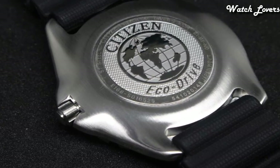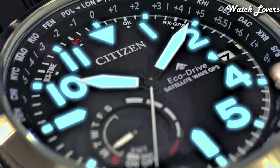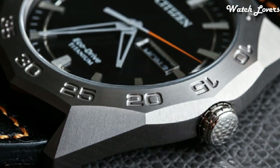Hello guys, today I will show you the best Citizen watches forever based on specifications. Please subscribe to my channel for more videos, and if you have any questions, please comment in the comment section.